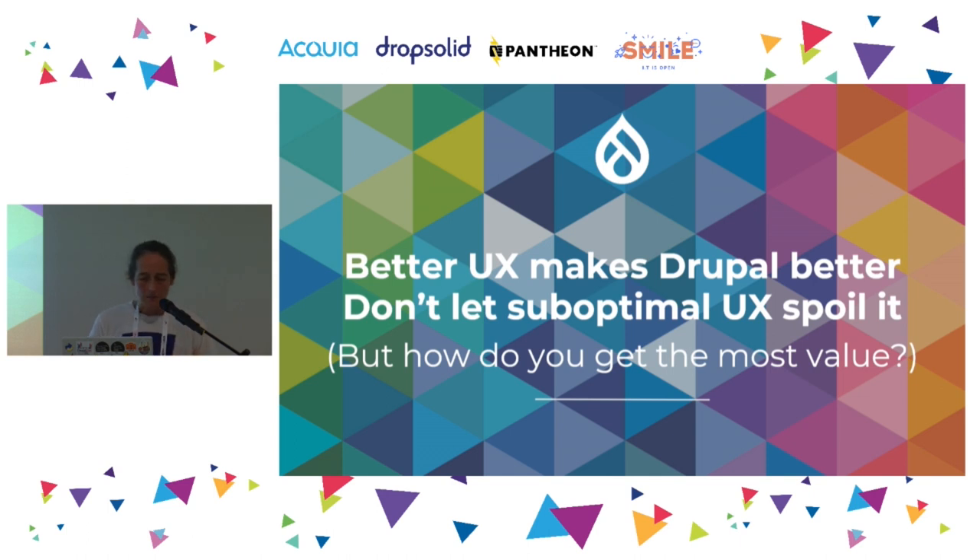Summing all that up: care about UX because it makes Drupal better and can have a knock-on effect in the ecosystem. Conversely, don't let suboptimal UX come into Drupal — we have a great community with the power to make the UX as good as we want it to be, which is not the case with a lot of software we're forced to use. UX is hard, and when you do it, you want to make sure it has the most value. Why not make sure it also helps promote Drupal?